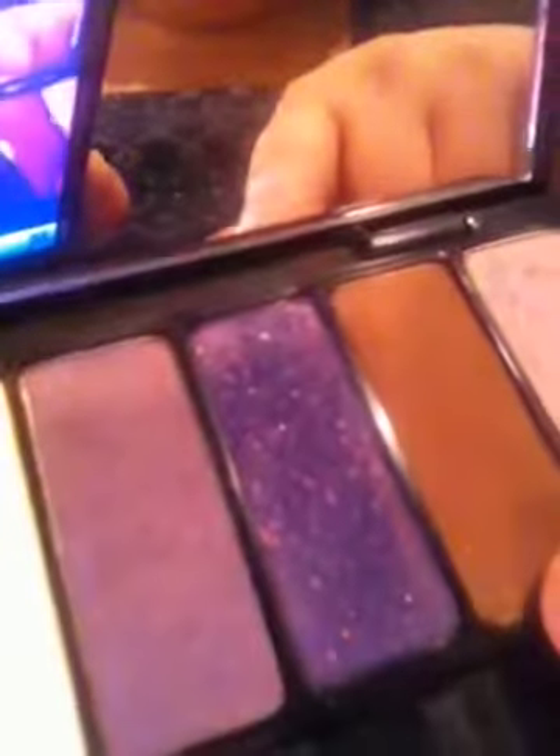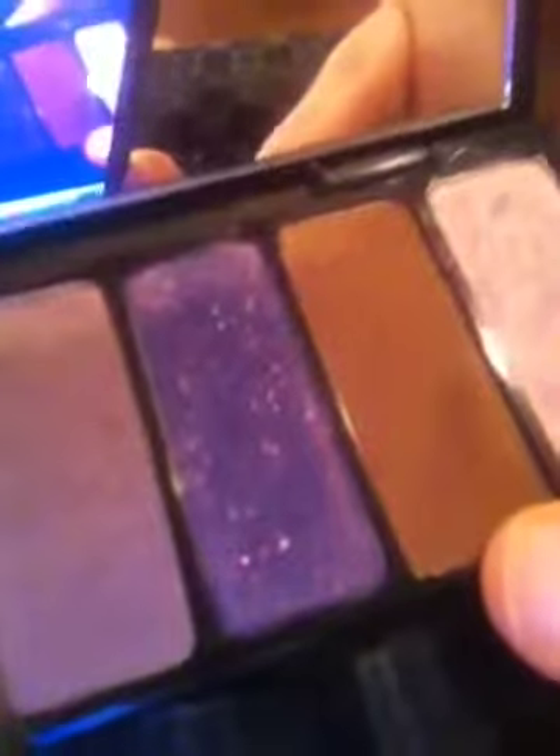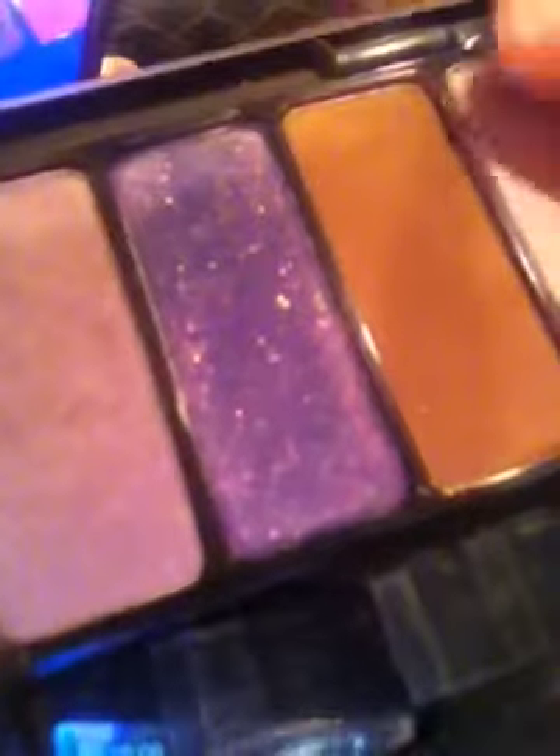The very first one I ever got comes in a container that looks like this, and it is called the Beethoven palette. When you open it up, you have a black shade, a blue shade, a silver shade, a creamy white shade, a white purple shade, a dark purple shade, and a brown shade. This is one of my favorite browns I've ever used — I use it in my crease a lot with a darker brown and blend it out. Then you have this really pretty color that looks like a light taupe purple, which I use really frequently. That was the first one I ever got and I love it.